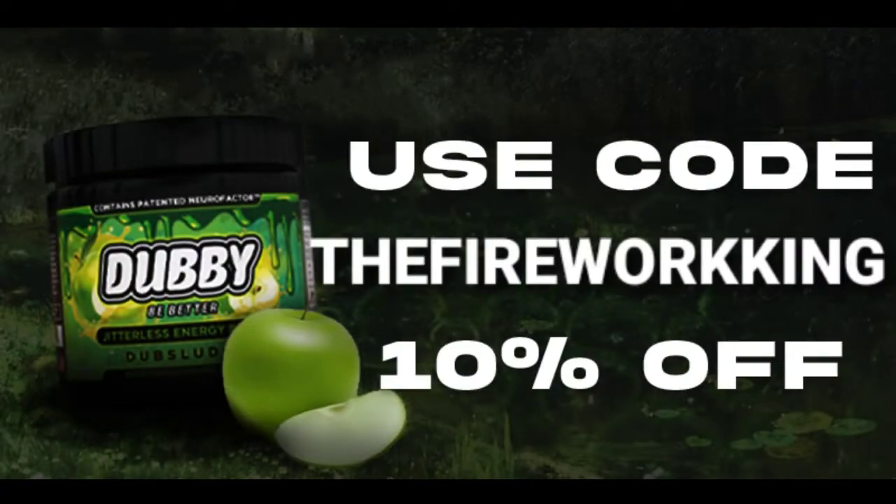Quick! Before the video starts, I just want to give a huge shoutout to Dubby Energy for partnering up with me. If you go to the checkout and use coupon code THEFIREKING, you'll get 10% off.